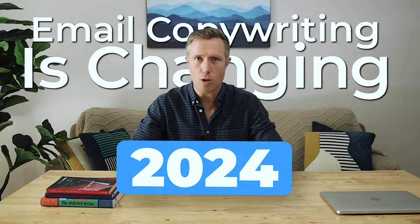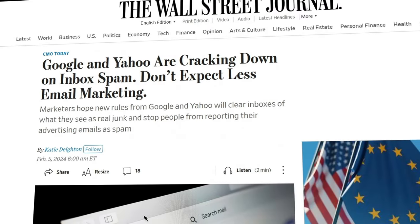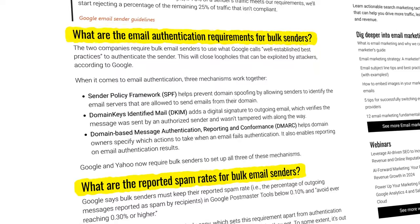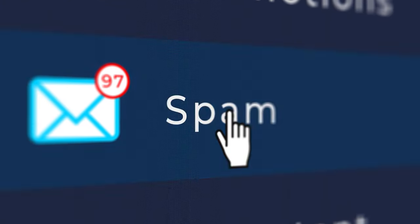It's 2024 and email copywriting is changing. If you're planning on sending cold outreach emails or offering email copywriting as a service, you need to be aware of these important new changes. On February the 1st, Google and Yahoo started enforcing new requirements for individuals and companies sending bulk emails. Because Google controls over 75% of emails worldwide, these changes are going to affect everyone. If you fail to follow the rules, all of your emails are likely to be sent to the spam folder, never reaching your recipients.